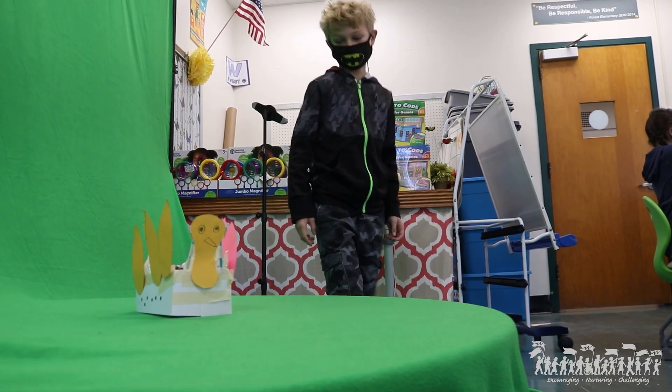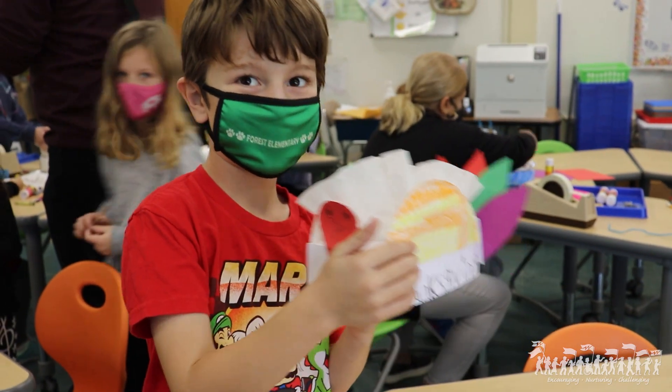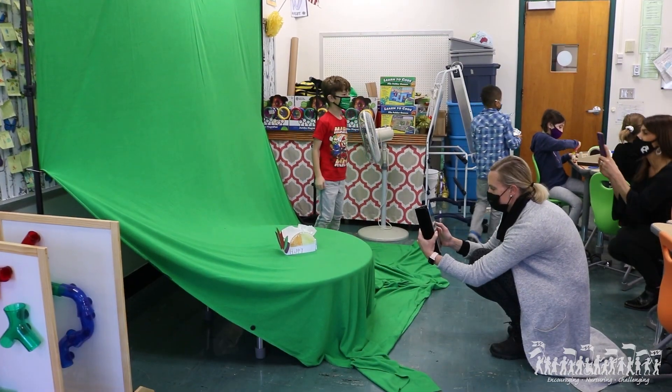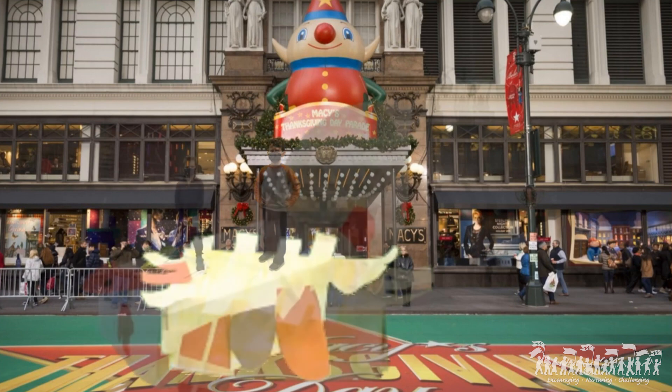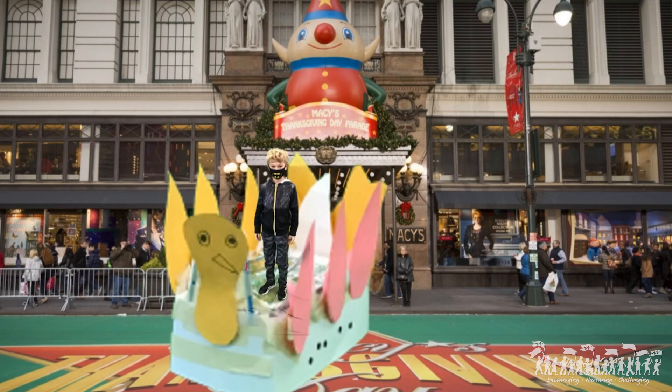Seeing the kids engaged and excited is why I come to work every day. Being able to build with their hands and then immediately put it in front of the green screen, and then ultimately see it show up in a video — it just really is exciting for the kids. It gives a lot of meaning, a lot of purpose, and it really excites them. They don't get to do green screen every day, so being able to have the opportunity to work hands-on and then work with technology and see their float life size with them on it gets them excited. I think it puts a spin on technology from what they're used to using.